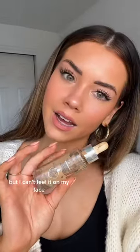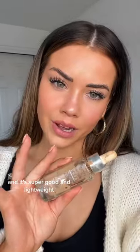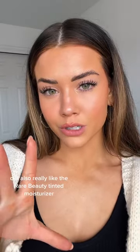Moving on to base — foundation, tinted moisturizer, serum, whatever. I like the L'Oreal True Match Nude Hyaluronic Tinted Serum. I'm wearing all of these right now. I love this stuff — I hate the applicator and packaging, but I can't feel it on my face and it's super lightweight. I also really like the Rare Beauty tinted moisturizer, and I use my Hollywood Filter as just a foundation — ELF Halo Glow is just as good if you don't want to pay for the name.